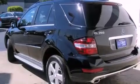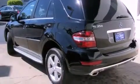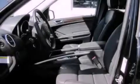Its top features include a power sunroof, a power passenger seat, a power rear liftgate, fog lamps, roof rails, and a low tire pressure indicator.